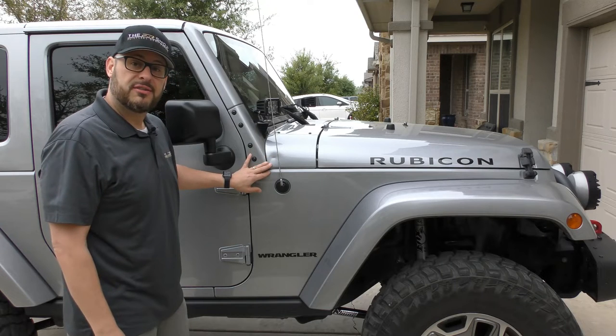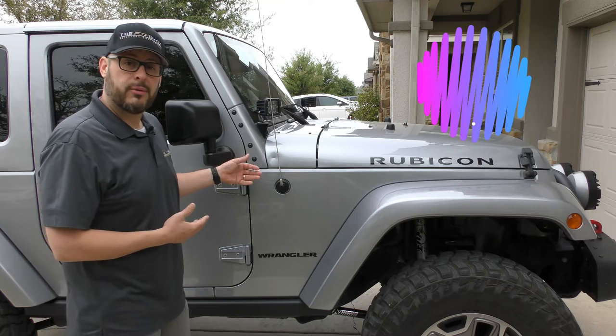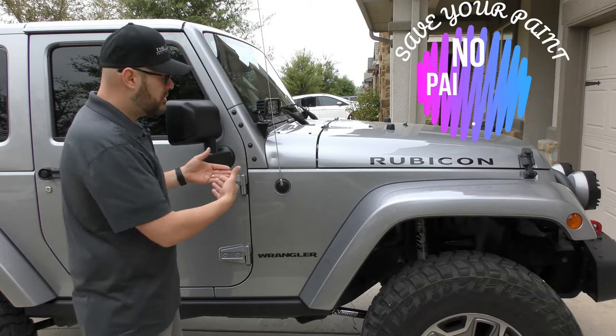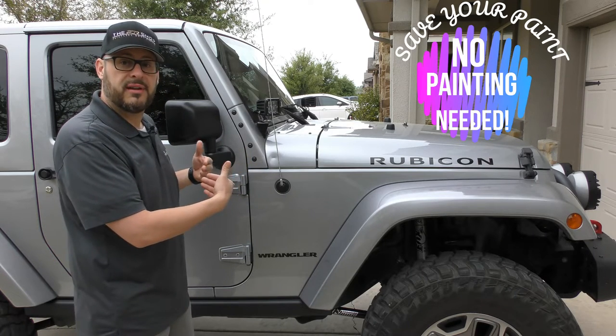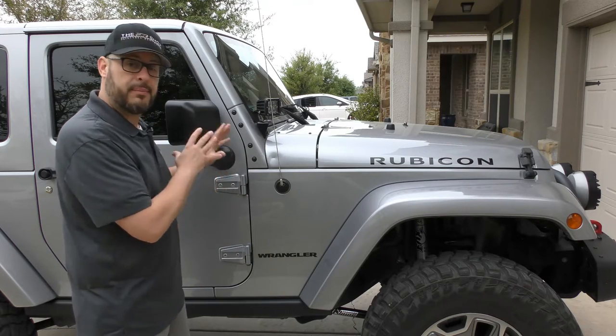We're going to fix this today using paintless dent repair, which is a lot different than bodywork. We don't do any painting. We're going to try and get this dent out without having to use any conventional bodywork, keeping it completely original.